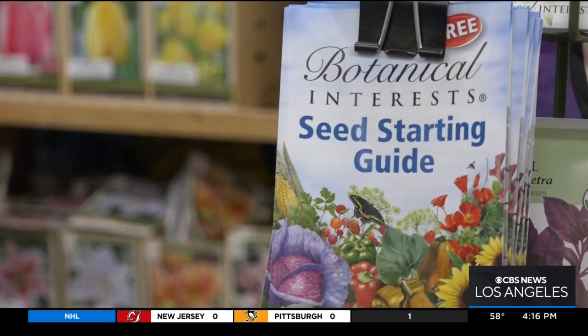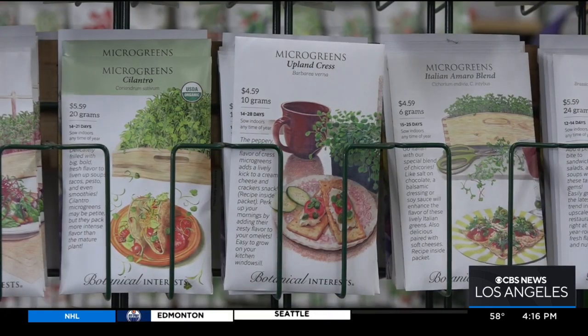If you're planting food, grow things that can withstand the cold temperatures, like leafy greens, peas, and root crops — carrots, beets, and radishes.